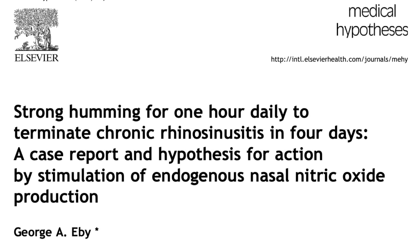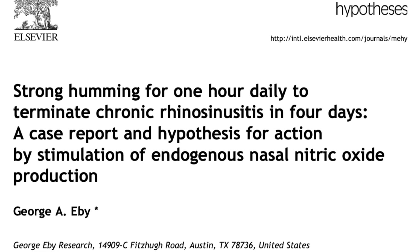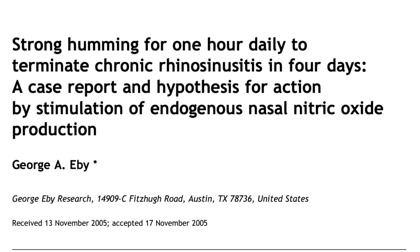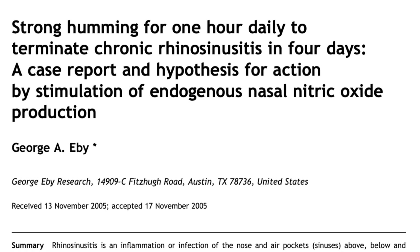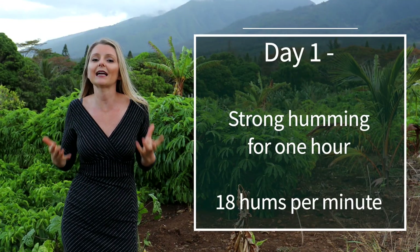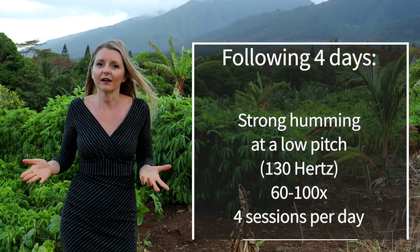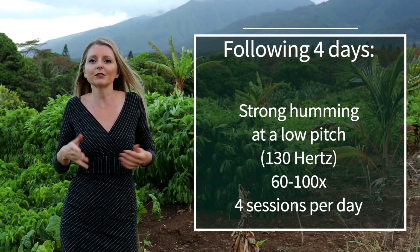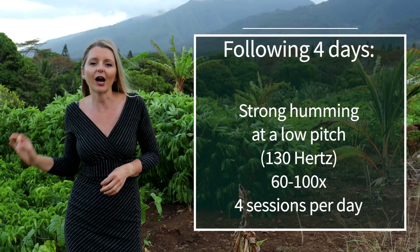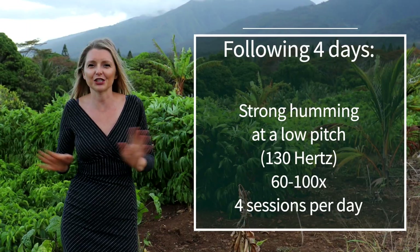There's a published case report of a 64-year-old male with chronic rhinosinusitis, which is inflammation or infection of the nose and sinuses. He was able to reverse his chronic disease in four days by humming alone. The first day, he hums strongly for one hour at a rate of 18 hums per minute. Then, for the following four days, he hums strongly at a low pitch — about 130 hertz — 60 to 120 times in four sessions per day.